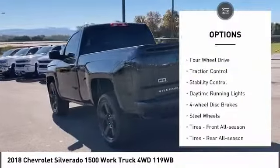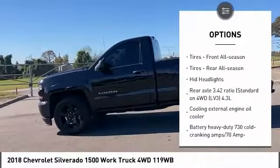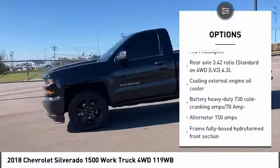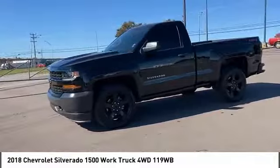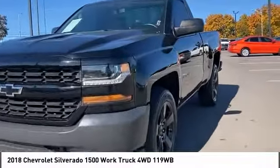Tire pressure monitor. Four-wheel drive. Traction control. Stability control. Daytime running lights. Four-wheel disc brakes. Steel wheels. Tires, front all season. Tires, rear all season. HID headlights.